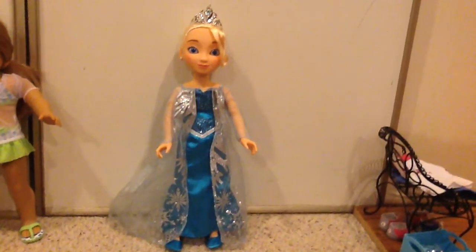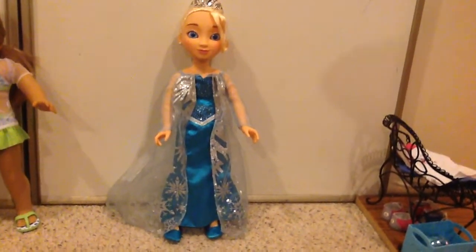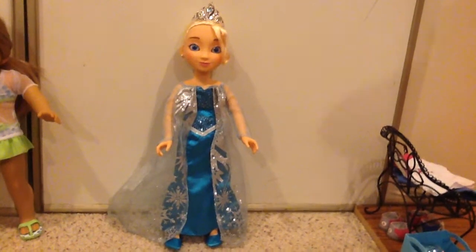Hi everyone, this is Mom Loves Agey Dolls 2, and today I want to do a comparison of this Disney Princess and Me Elsa doll with McKenna, the American Girl doll.